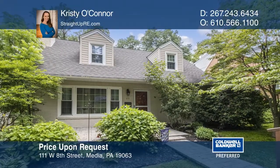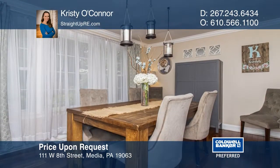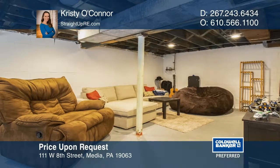This beautifully kept cape is right in Media Borough. The first floor features a living room with plush carpeting and an updated bathroom. The dining room and kitchen boasts gorgeous hardwood floors and an entrance to the deck. The unfinished basement offers storage and a laundry area.